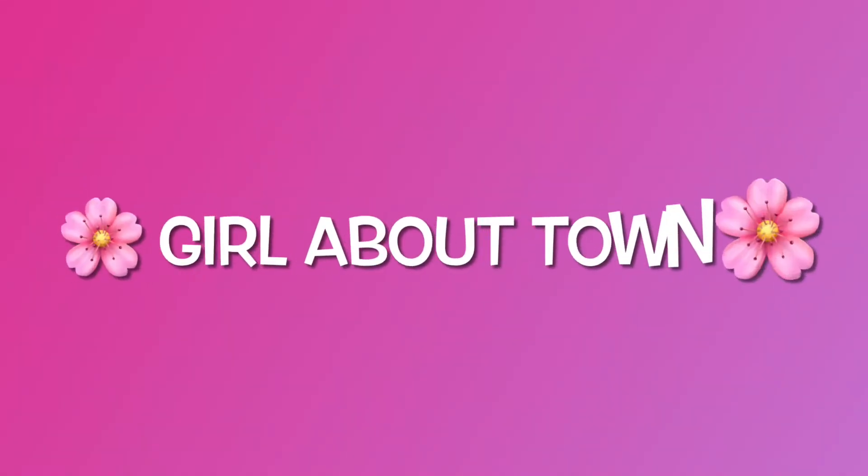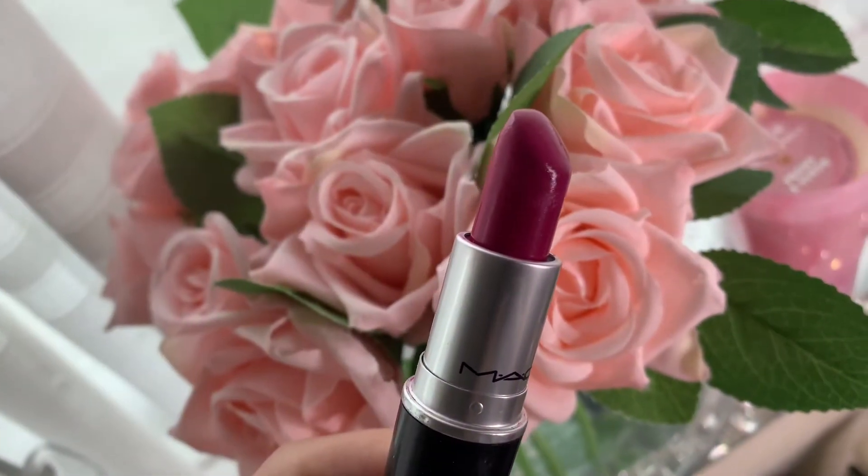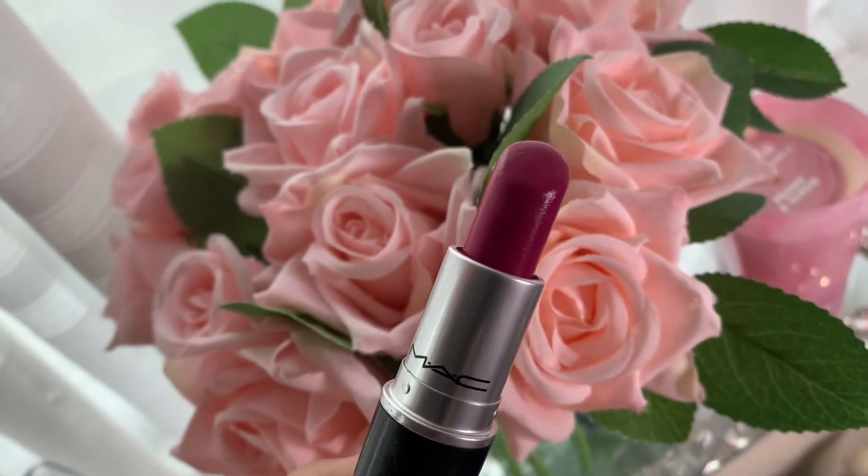Next up, we have Girl About Town, and this is a bright pink fuchsia. The tones make it so wearable for everyone, and I really love almost the raspberry undertone in this colour — it's absolutely gorgeous. This is such a great colour if you're just starting out with bright lipsticks, because it's not so overpowering, but has just that beautiful, perfect kind of vibrancy to it.